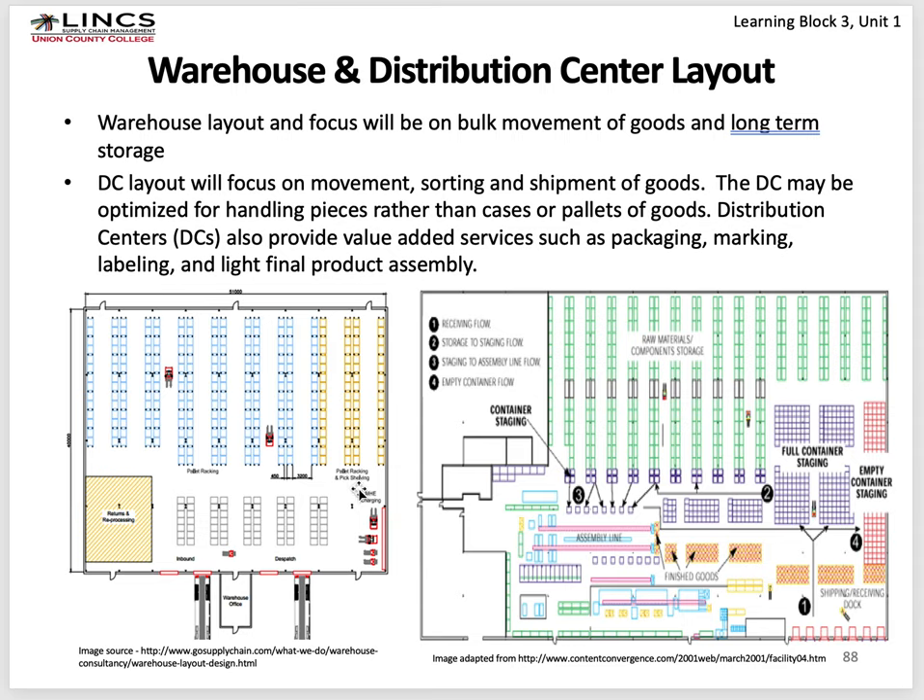This area is pallet racking with pick sorting and just pallet racking — so maybe this is where they do case picking and this is where they do pallet picking. A more sophisticated warehouse has a light assembly line, with raw materials, components, and storage — sometimes full containers stored in the warehouse itself with an empty container storage area. If it's a raw material warehouse, it feeds an assembly line, which produces finished goods that are then shipped out.